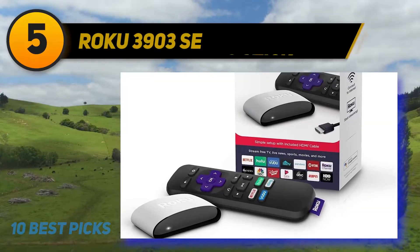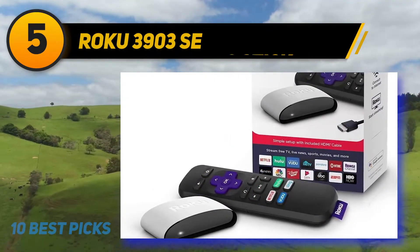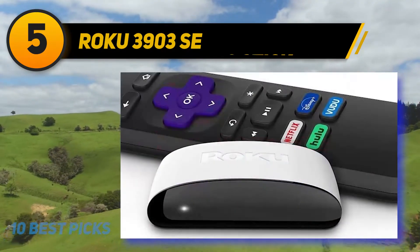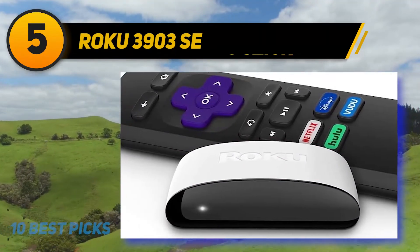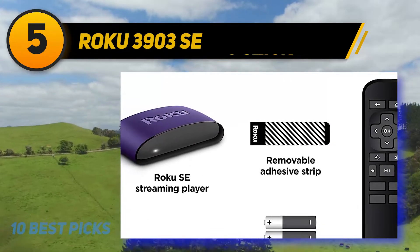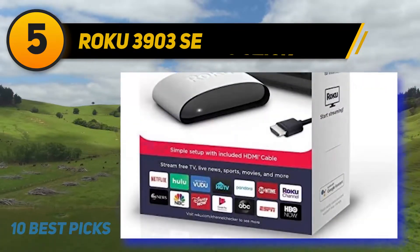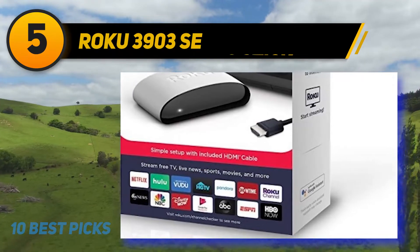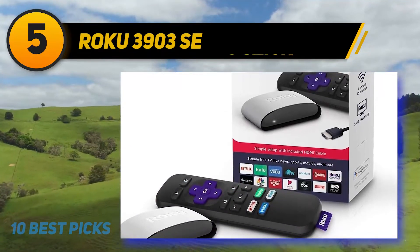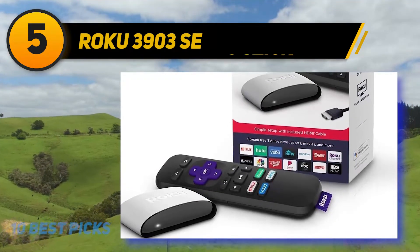Halfway through my list at number 5: the Roku 3903 SE. The Roku SE is a very basic and affordable option when it comes to the best Roku devices. While a whole host of special features may be impressive to some, all the bells and whistles may be overwhelming to others — in that case, the Roku SE is the perfect option. Offering easy setup, compatibility with the Roku app, and a wide range of entertainment options, this is a great starter device for a tech novice. Coming in at under $40, this Roku is quite affordable, and falls in a great place on the price spectrum for retirees or folks just starting out.